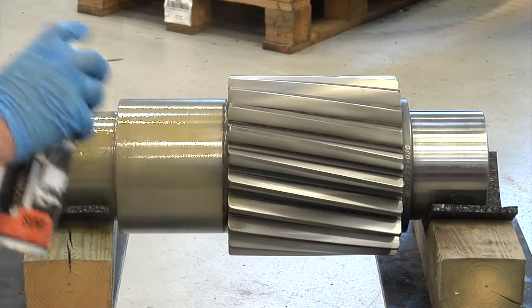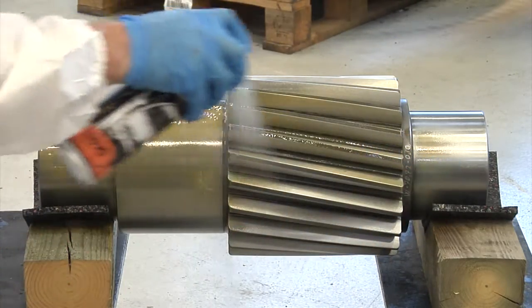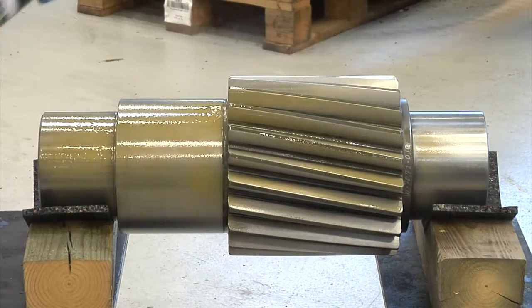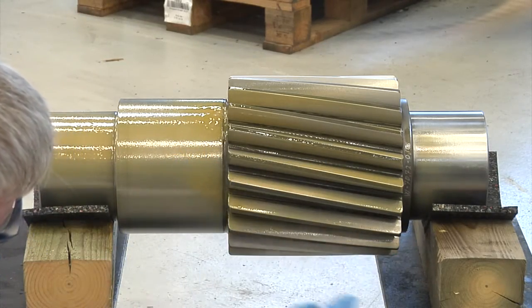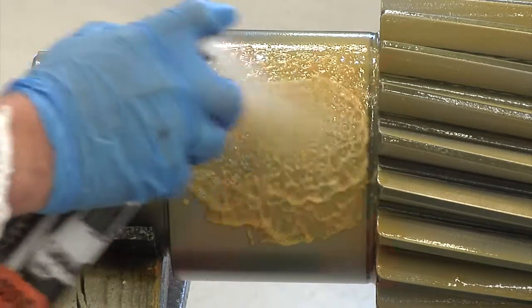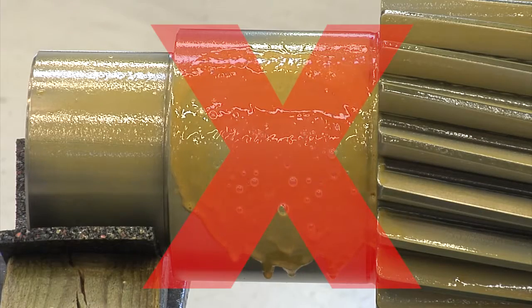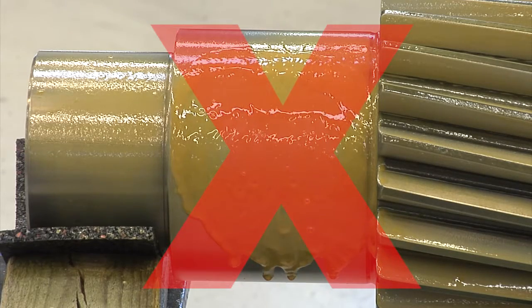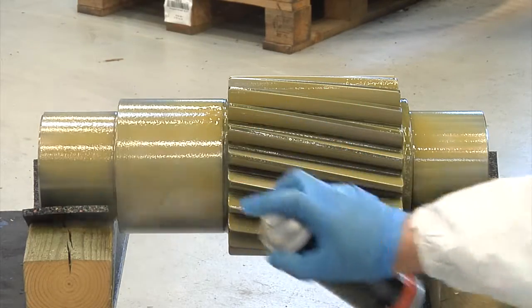Regardless of product and method, the process is the same. A thin layer of the product is applied. All our products are a brown color, making it easy to see how well they are covering. Do not apply a thick layer — thickness does not increase the product's effect, and there is a risk of the product running off. Eight hours after application, the item is ready to be packed.